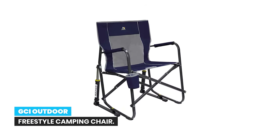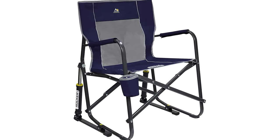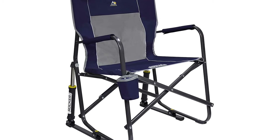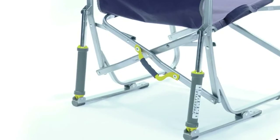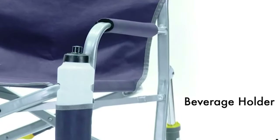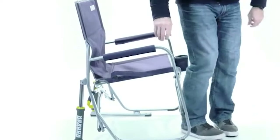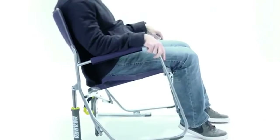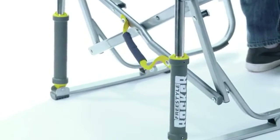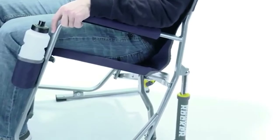Number 2: GCI Outdoor Freestyle Camping Chair. This portable folding chair quickly and easily folds flat for simple storage and transportation. The sturdy powder-coated steel frame supports up to 250 pounds, with padded armrests, a mesh backrest, and a built-in beverage holder. Action Rocking Technology delivers smooth rocking motion anywhere outdoors — lawn, patio, camping, or tailgating.